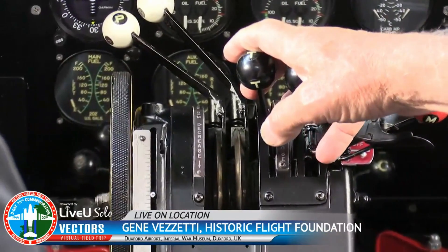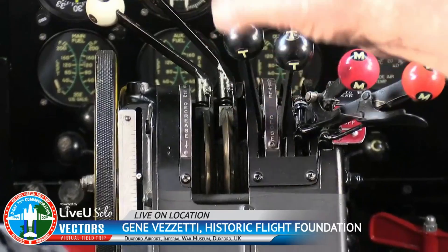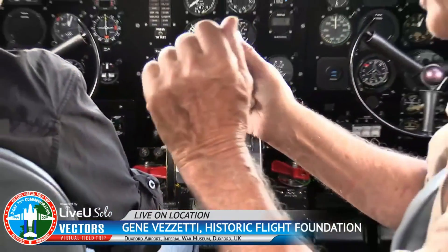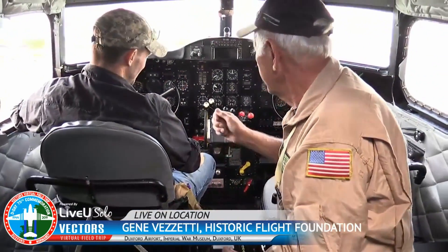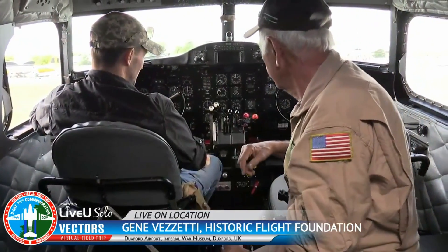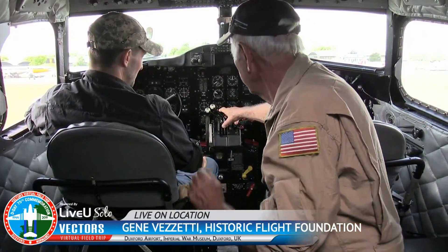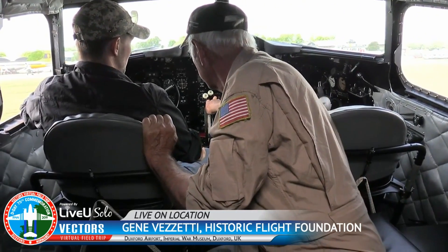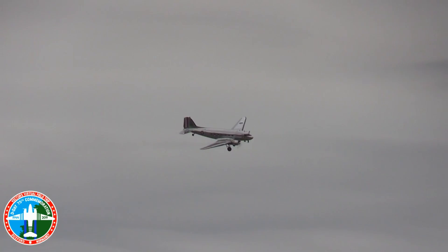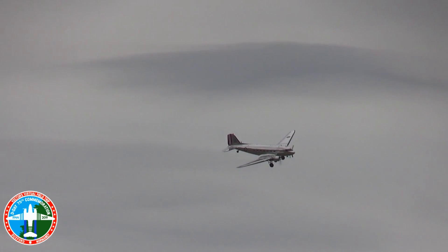So what this airplane has — and this is what saved a lot of Americans during the war — Hamilton Standard designed a variable pitch propeller. And Americans were before the Germans on it. The Germans and British had different designs: electrically, manually, however they wanted to do it. But it was Hamilton Standard, an American company, that designed a way to use oil pressure up through the nose of the propeller to shift and change that pitch. So that's what you do from the propeller controls.